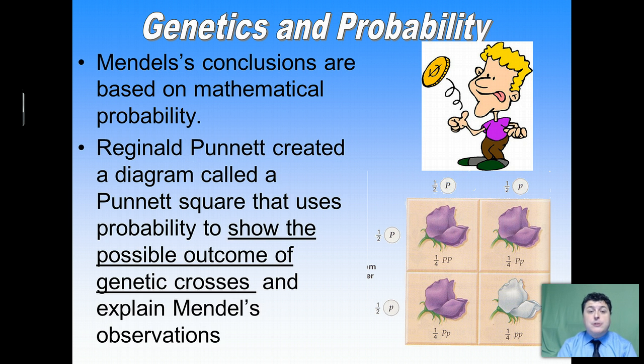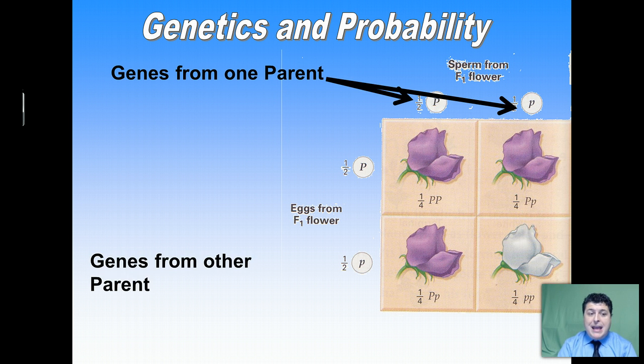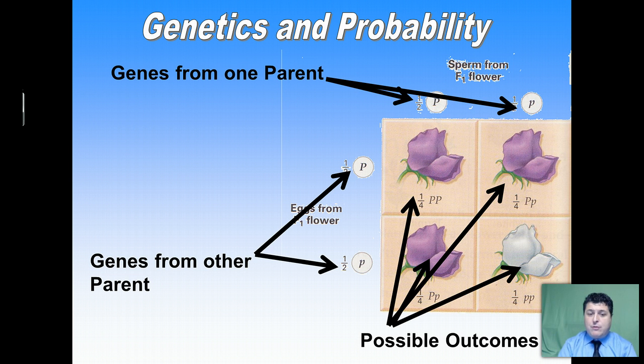Mendel's conclusions are based largely on mathematical probability. In the early 20th century, Reginald Punnett created a diagram called the Punnett square that uses probability to show the possible outcomes of genetic crosses and explain Mendel's observations. The Punnett square allows us to observe how the genes from one parent and the genes from another parent combine to create the potential outcomes of a cross. For example, a hybrid purple flower crossed with hybrid purple gives three out of four chances for purple and one out of four chances for white.